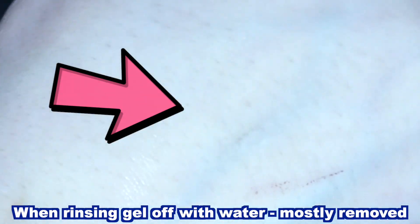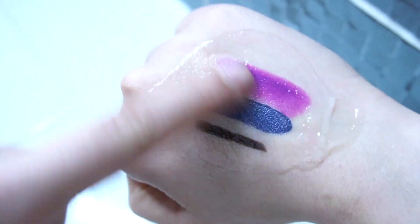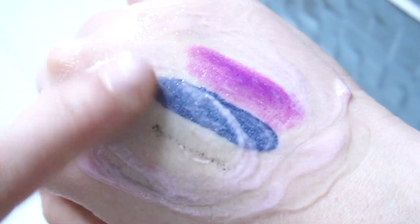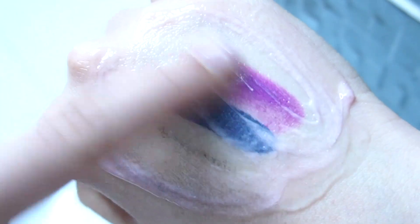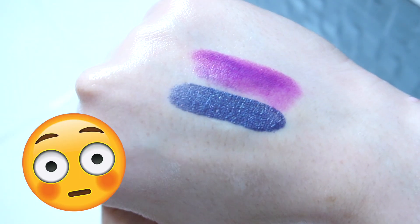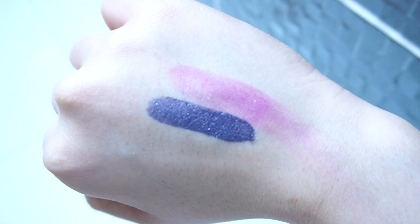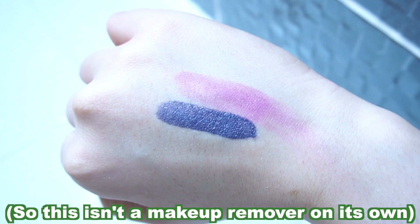The gel doesn't manage to remove every inch of the liner so I wanted to try again with even tougher makeup. This is a liquid lipstick from Urban Decay, a regular lipstick from Espoir, and another eyeliner. As you can see it's easier to remove the eyeliner but it's very difficult to remove the liquid lipstick and the regular lipstick — the lipsticks have barely budged. After rinsing with water the purple lipstick has moved a bit, so it's not very good at removing lipsticks, and in particular liquid lipsticks.